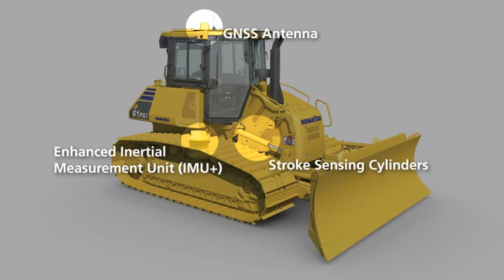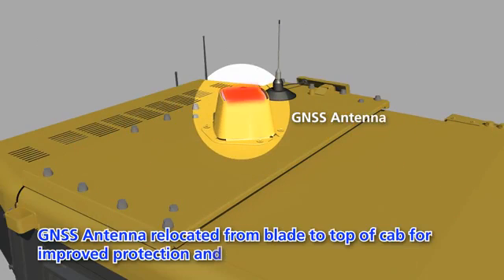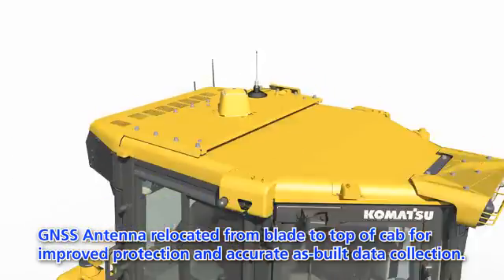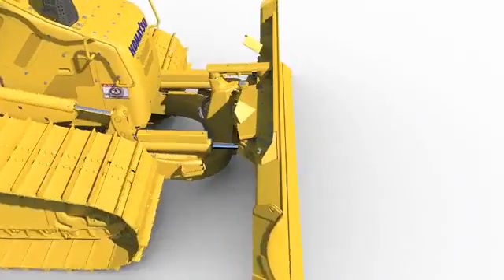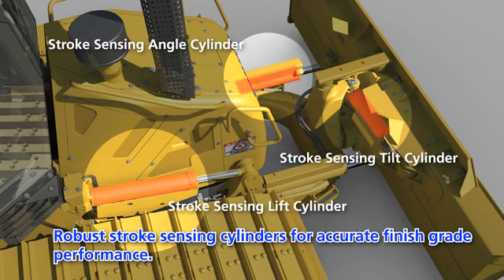Finish-grade performance is achieved through the use of a highly durable and highly accurate off-blade sensor package. The G-NSS antenna has been relocated from the blade to the top of the cab for improved protection and accurate as-built data collection at all times. Finish-grade performance is maintained with a frame-mounted high-accuracy IMU+, and robust stroke-sensing cylinders for accurate finish-grade performance.